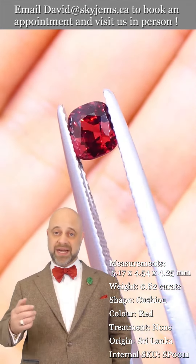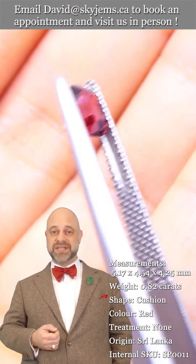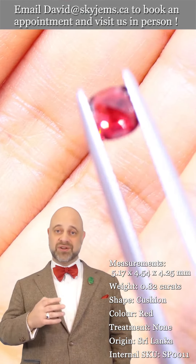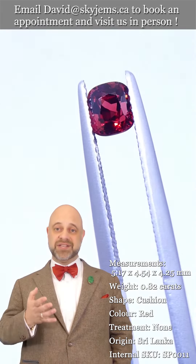Skygems.ca has been selling gems and jewelry online since 1999, and selling gems and jewelry in Canada since 1967. My grandfather was doing the jewelry business long before that in Lebanon. Three generations, almost 100 years, and 25 years online — that's our heritage.